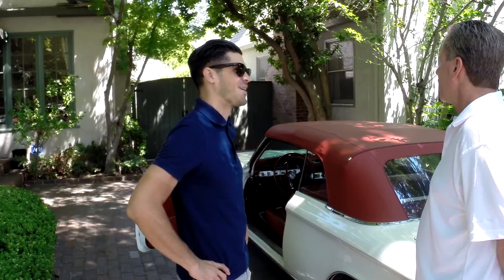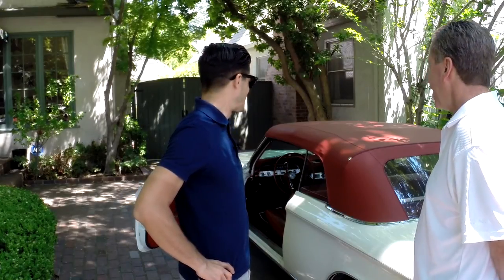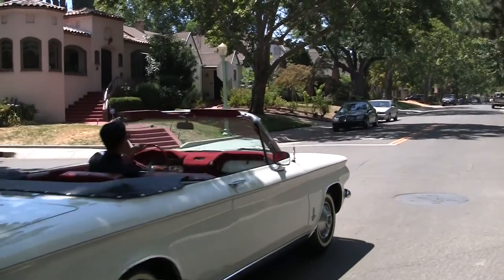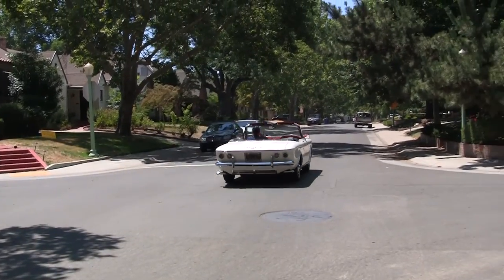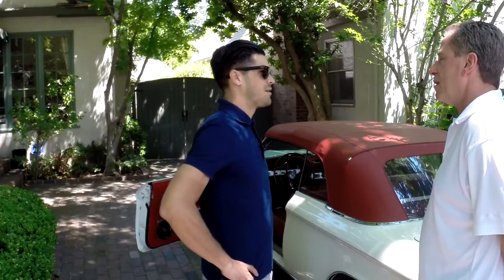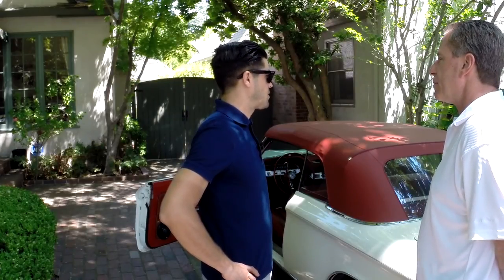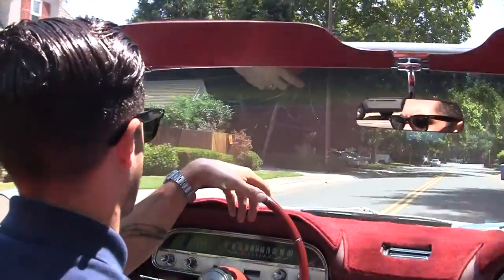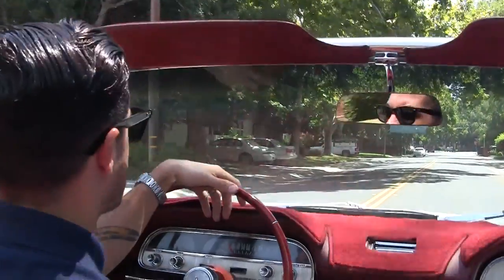I feel pretty safe driving it. I take it easy on the freeway and try not to go above 65 miles an hour. The handling gets a little funky, but I feel perfectly safe in this vehicle. There are a lot of waves and all kinds of reactions. You just don't see too many of these vehicles out there, and people just light up when they see it, whether they're Corvair fans or not.